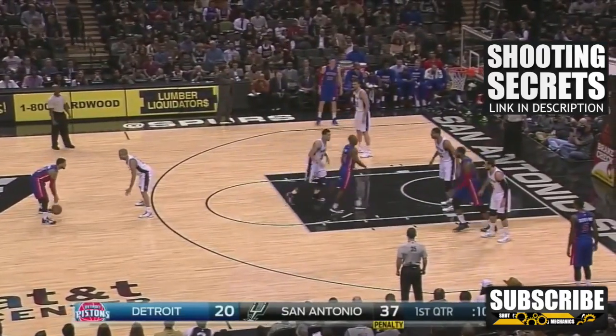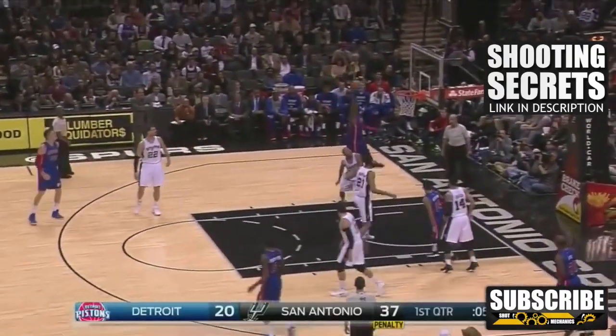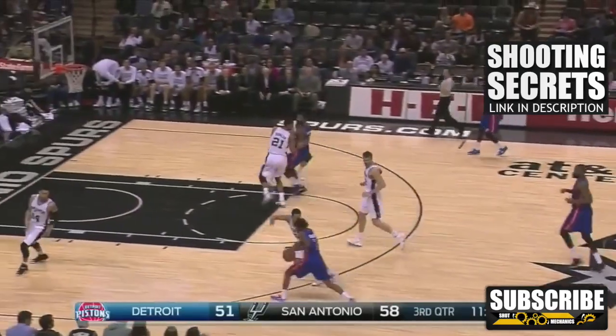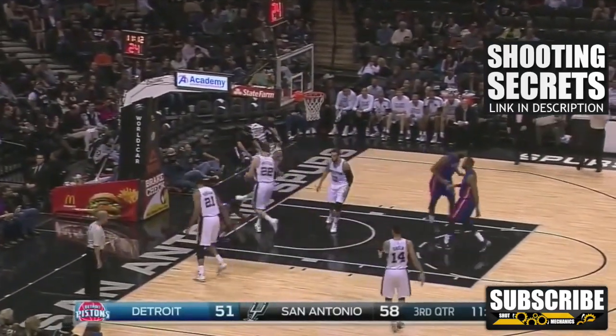At the end of this video I'm going to need you to help me out to spread the word, and there's going to be a little prize involved. As we go through these tips and tricks, I want you to think about if you're doing any of these things wrong — that way we can improve your free throw too. Let's jump into it.